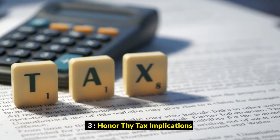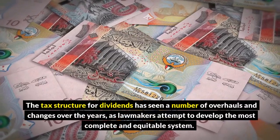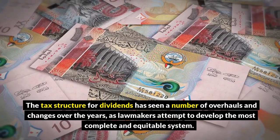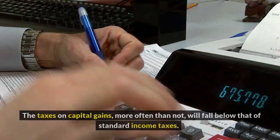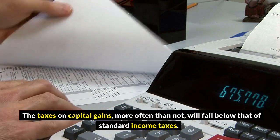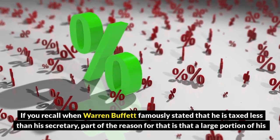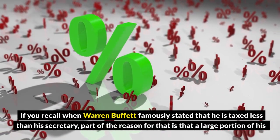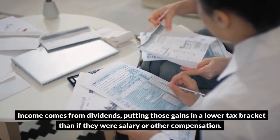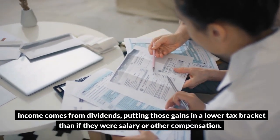3. Honor thy tax implications. The tax structure for dividends has seen a number of overhauls and changes over the years, as lawmakers attempt to develop the most complete and equitable system. The taxes on capital gains, more often than not, will fall below that of standard income taxes. If you recall when Warren Buffett famously stated that he is taxed less than his secretary, part of the reason is that a large portion of his income comes from dividends, putting those gains in a lower tax bracket than salary or other compensation.